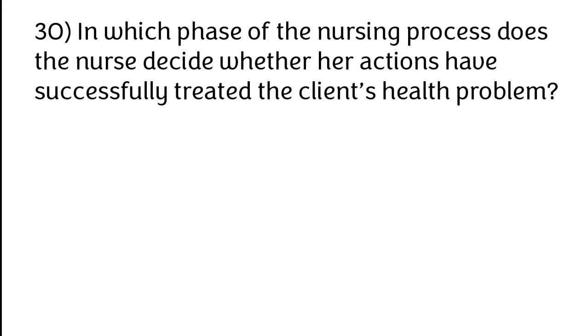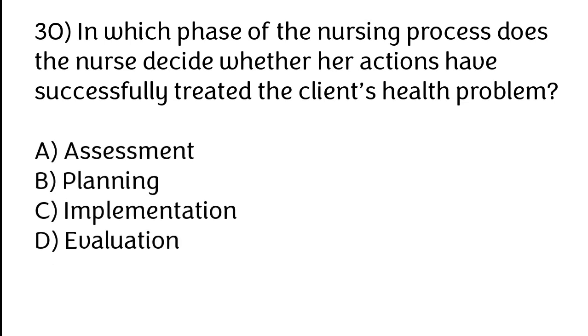In which phase of the nursing process does the nurse decide whether her actions have successfully treated the client's health problem? Options: A) Assessment, B) Planning, C) Implementation, D) Evaluation. The correct answer is option D — evaluation.